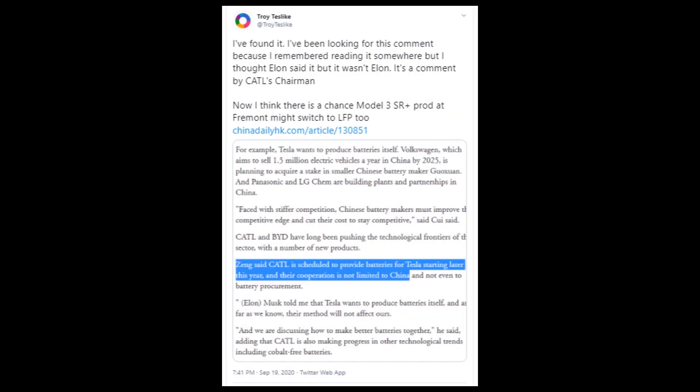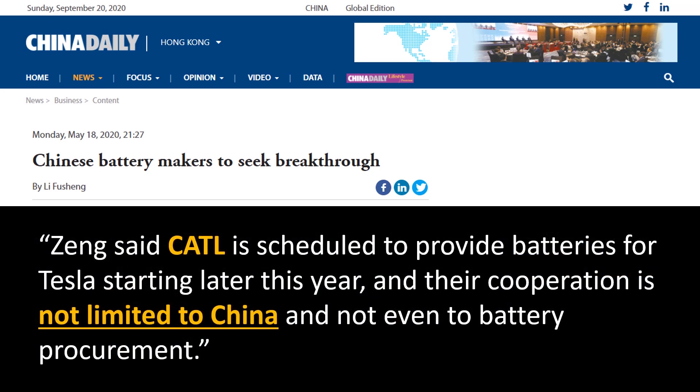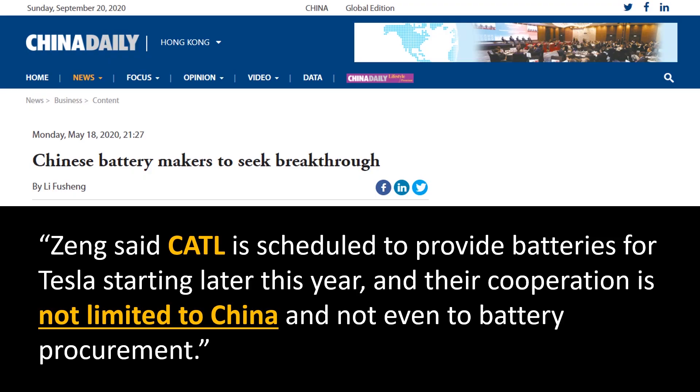Recently on Twitter, Troy Teslike put a link to an article which stated that Tesla would be working with CATL to make batteries for more than just China. The article says: "Zing said CATL is scheduled to provide batteries for Tesla starting later this year, and their cooperation is not limited to China and not even to battery procurement." So based on this China Daily article, it appears Tesla will be using these CATL lithium iron phosphate battery packs in the United States as well.